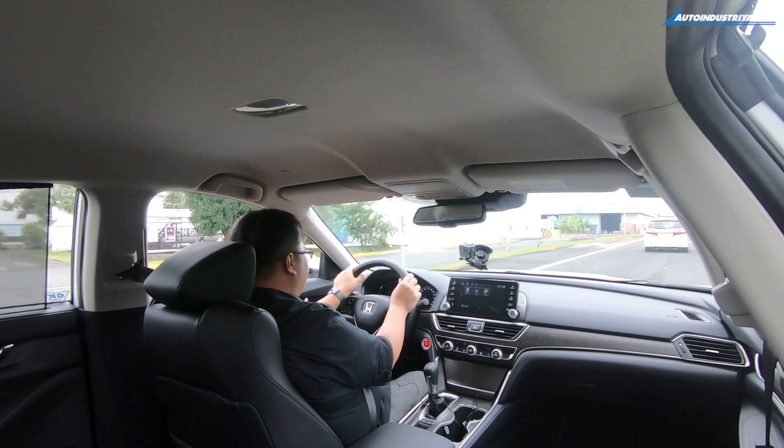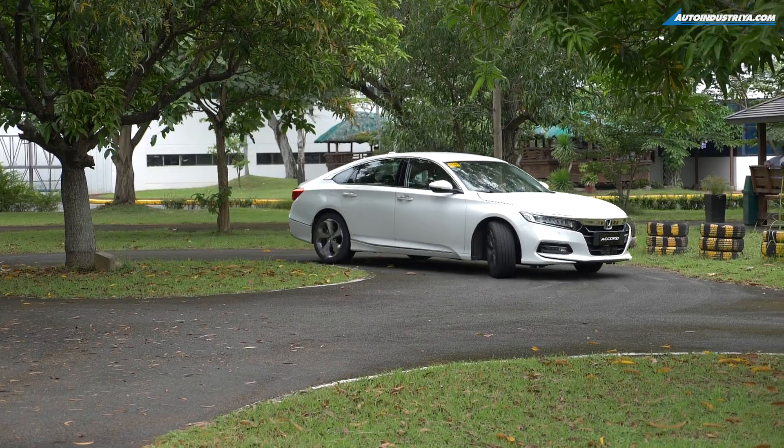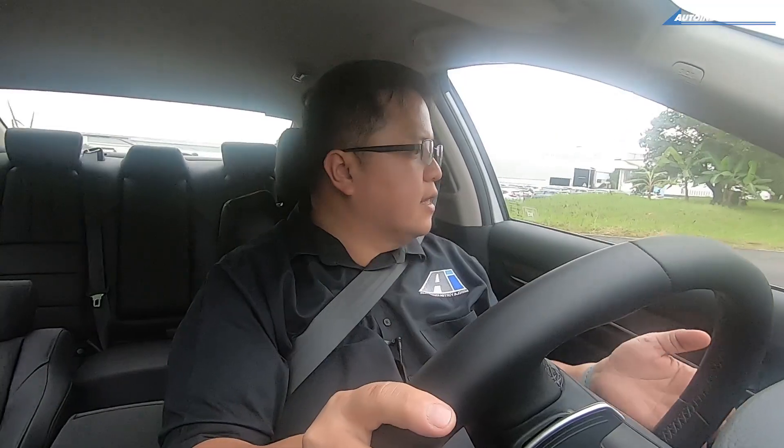Even if you don't have a driver, it's going to feel like you do because it'll take over those duties. There's not enough space here to do a full test of fuel economy and that kind of thing. But we can already tell you that this is a leg up over its predecessor.